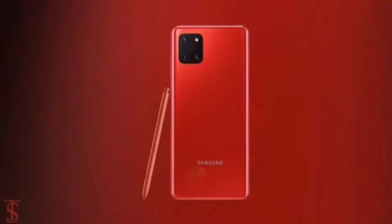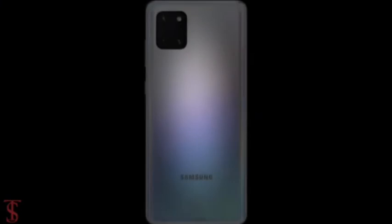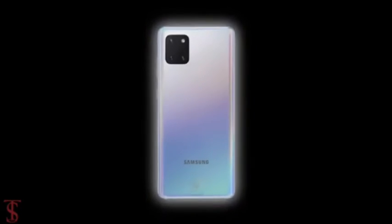Additionally, the phone is also spotted with the traditional S Pen that matches the color of the back panel, except in the case of the white variant, where the S Pen comes in a blue finish.